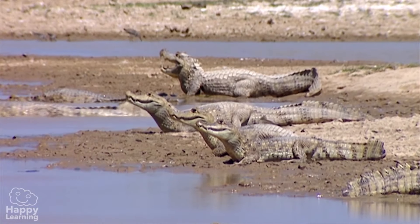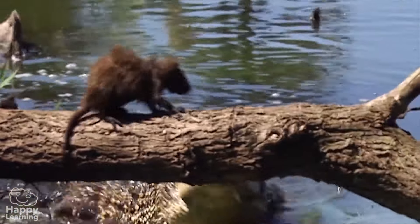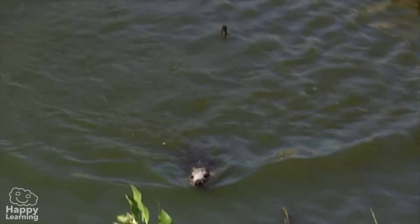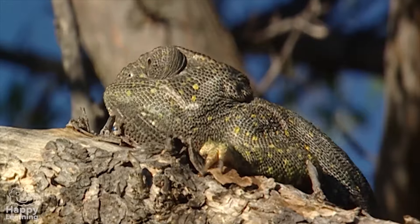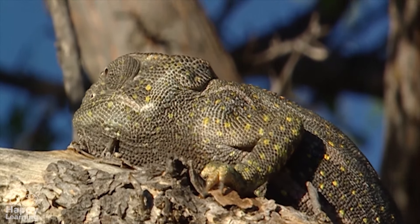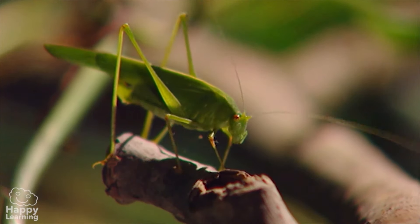As for feeding, most reptiles are carnivorous. They hunt — like this crocodile which has just eaten this poor rodent, or this cute chameleon with its long, sticky tongue that catches all kinds of insects.